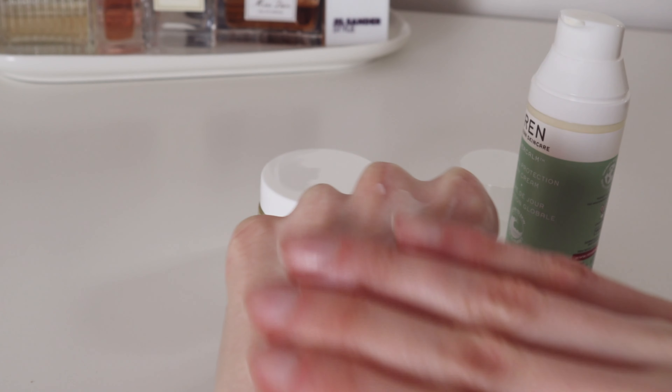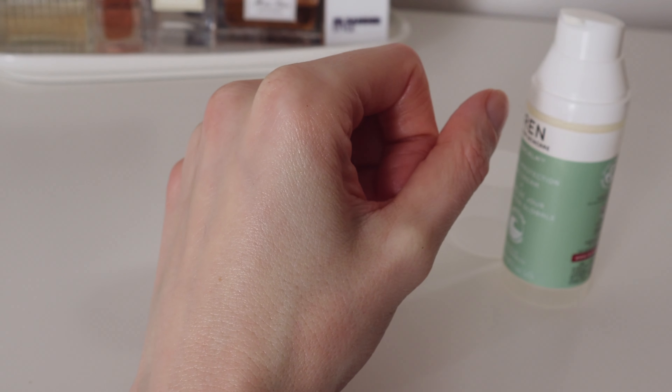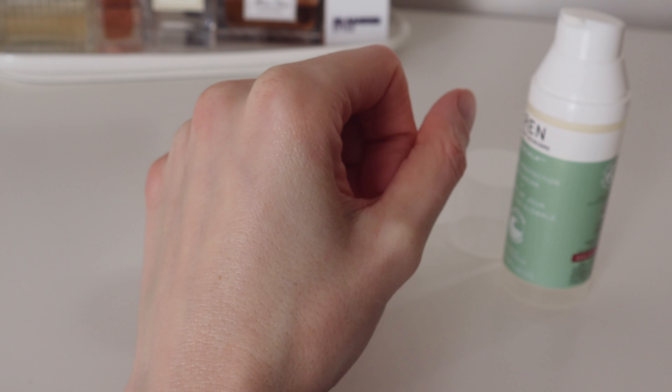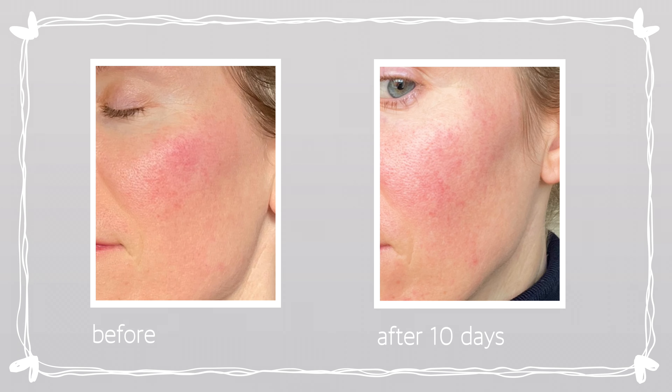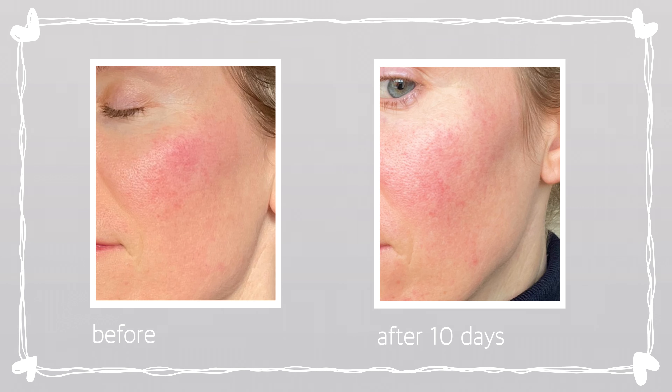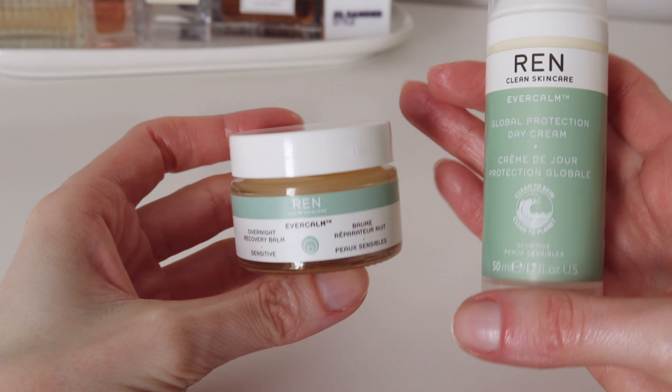I will insert some before and after photos so you can see the 10 days progress. My skin feels happy and nourished and I cannot recommend this duo enough. If you have any experience with these products or would like to recommend something similar, please leave your thoughts in the comments down below.